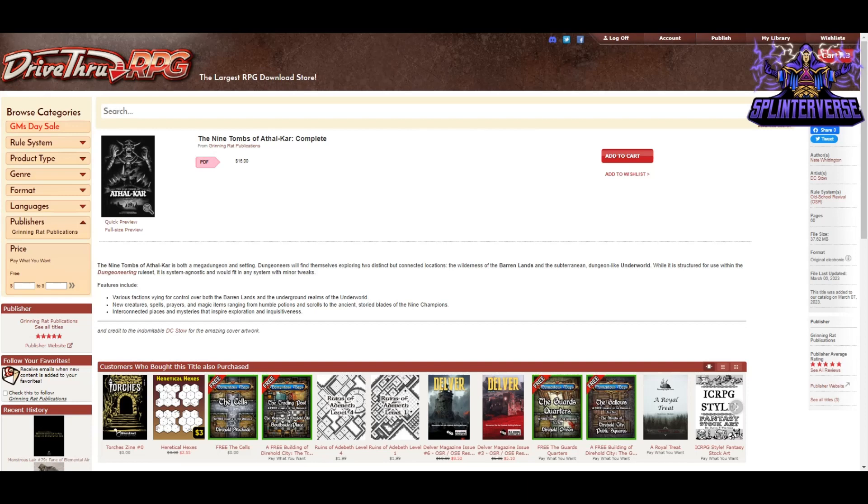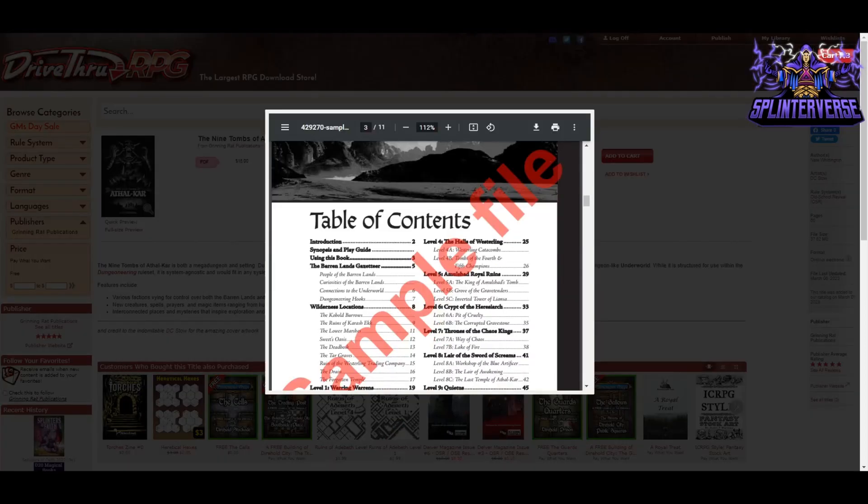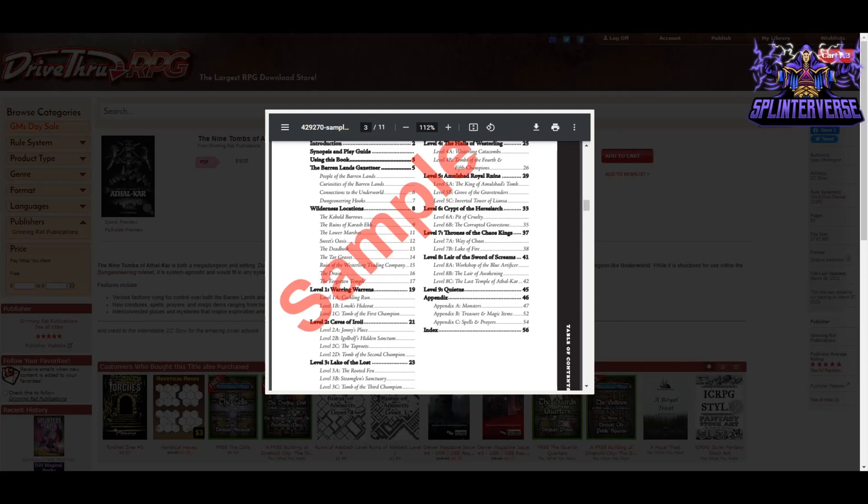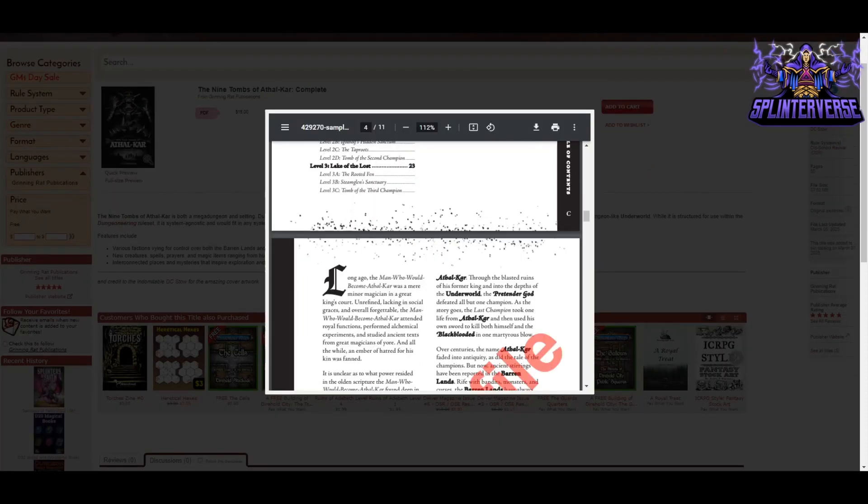While structured for use with the Dungeoneering ruleset, it is system agnostic and would fit in any system with minor tweaks. You get various factions vying for control over both the Barren Lands and the underground realms, new creature spells, prayers, and magic items ranging from humble potions and scrolls to the ancient storied blades of the nine champions, interconnected places, and mysteries that inspire exploration. It's got a gazetteer including wilderness locations, then the mega dungeon with eight levels, plus Quietus at level nine, and an appendix with monsters, treasure, magic items, spells, and prayers. Quite a lot packed into 60 pages. The layout is really easy to read and very printer-friendly.